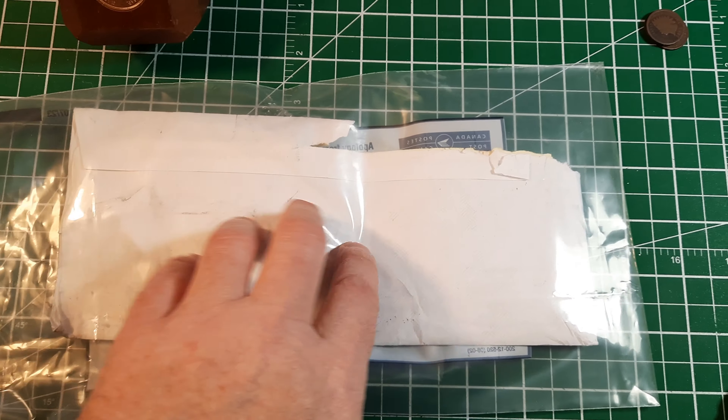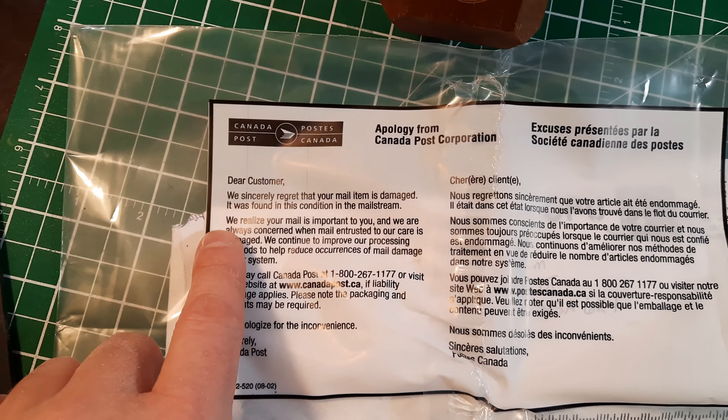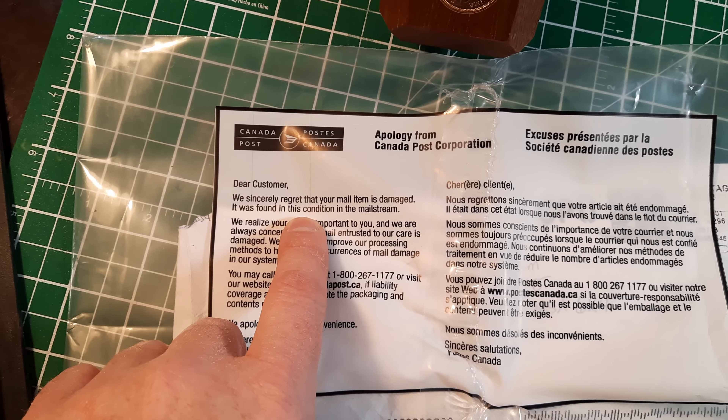Hey everybody, this is Cat Roll Hunter. I did another trade with Nicole and Canada Post did its best to ruin everything — we almost lost everything. Stay tuned.